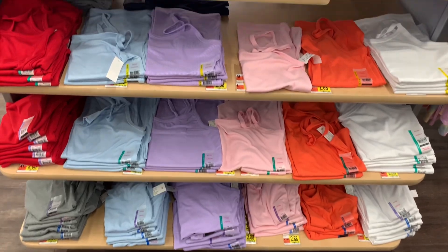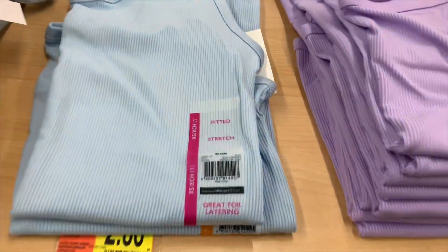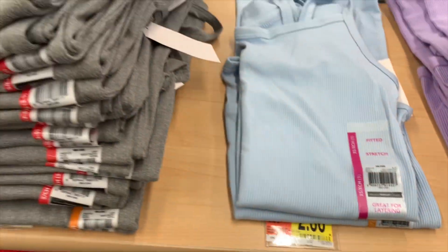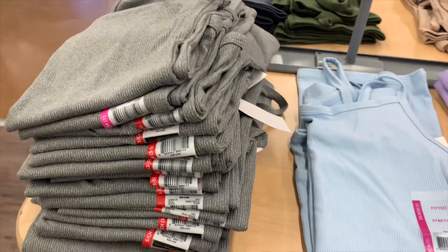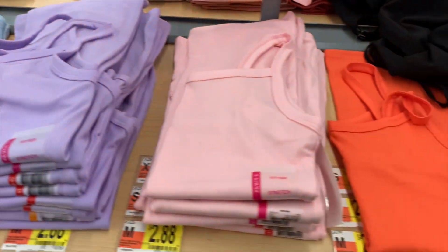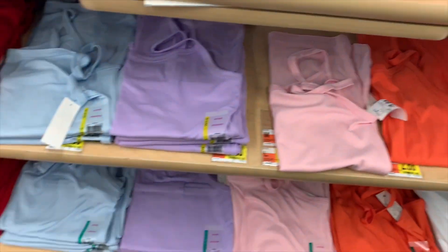They have the rib tank tops back in all the spring colors. They're only $2.88 — that's the best part. Here's the barcode. It looks like they have them in gray, gray-blue, lilac, light pink, orange, white, and red.